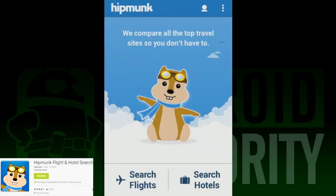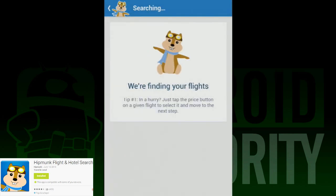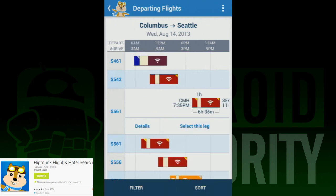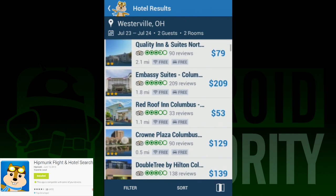Number 8 on our list is called Hipmunk Flight and Hotel Search. This app features a cute chipmunk mascot, which we approve of, and also helps you find flights and hotels. It claims to do this by comparing the rates of various websites and then showing you the results. This is probably the most useful app on the list so far. You can use the first part to find a flight on the date you need, then simply jump to the other side to find hotels. There are a variety of sort options and prices were relatively decent. All in all, it's a pretty nice app.